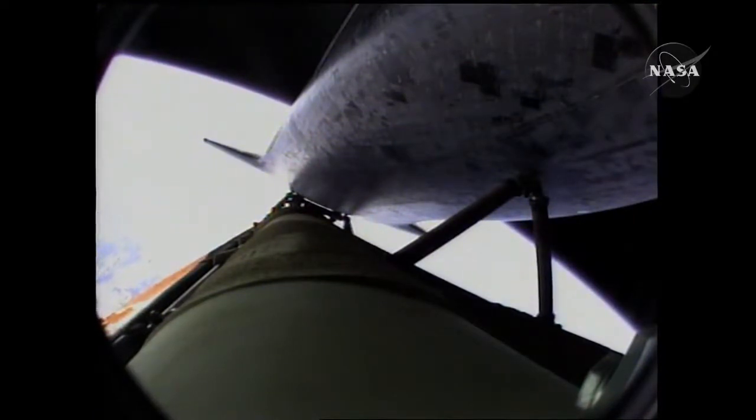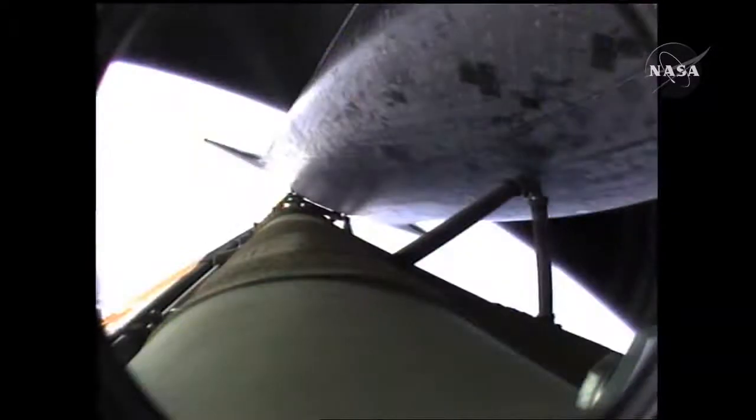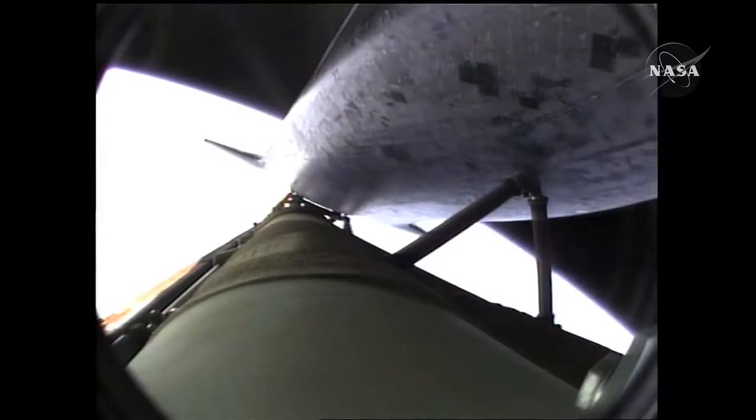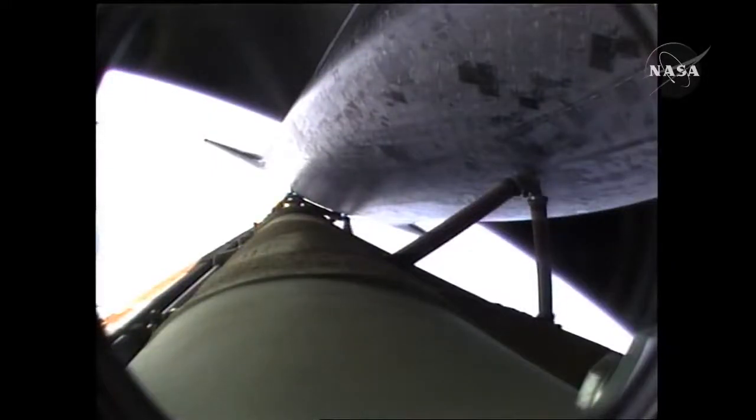Now six minutes forty-five seconds into the flight, Atlantis 66 miles in altitude, almost 500 miles down range from the Kennedy Space Center, traveling almost 11,000 miles an hour. Ninety seconds left in powered flight. Coming up on the seven-and-a-half-minute mark, the main engines will once again be throttled down to limit the stress on the shuttle and its six crew members to that of three times the effect of gravity. Atlantis approaching a speed of more than four miles a second. At the time of main engine cutoff — a minute from now — Atlantis will enter its preliminary orbit at a speed of five miles a second.